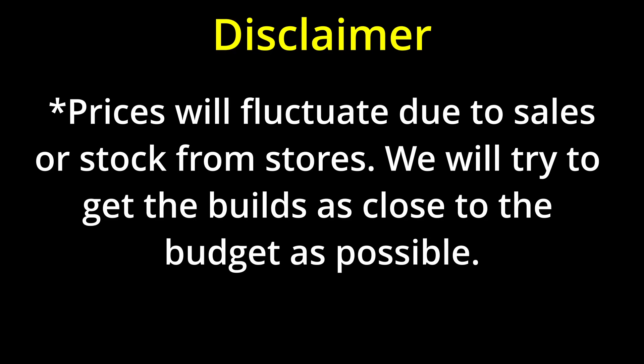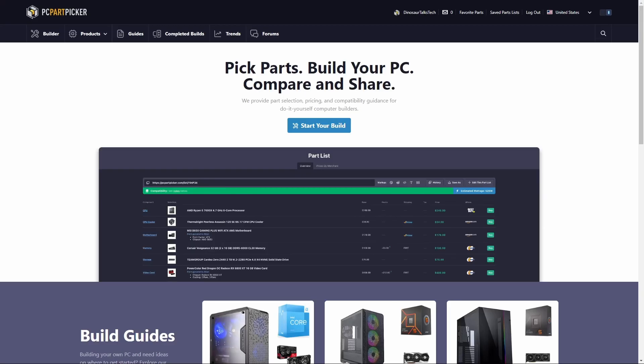Quick disclaimer: prices will vary if any sales are going on or stock changes at the time of recording. Because of this, we tried to get the budget builds as close to or slightly over the stated budget. Unless asked, we are not including taxes, shipping costs, OS keys, or peripherals in the final cost from the budget. Alright, with that all out of the way, let's see what our response is for this month.